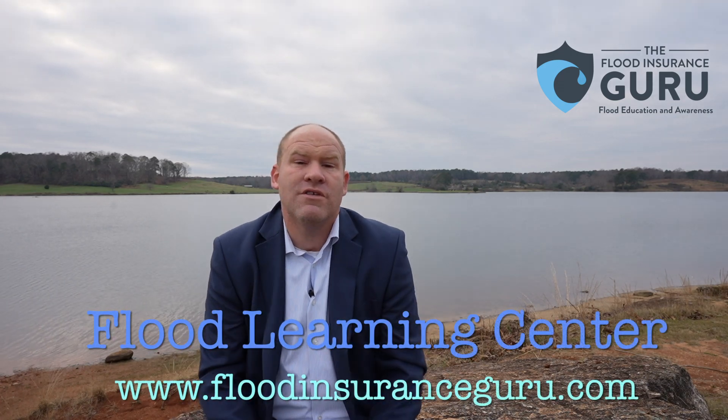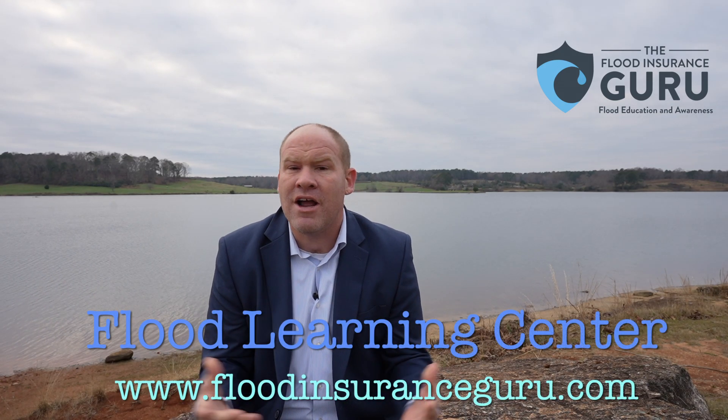So those are four things to know about Flood Zone X. If you want more information on whether flood insurance is required, click below and visit our website, floodinsuranceguru.com. There you can find flood risk verification on our homepage — it will let you know what flood zone your property is in, whether insurance is required, how close to water you are, and what your real risk of flooding is. My name is Chris Green, founder of The Flood Insurance Guru. Thank you for watching.